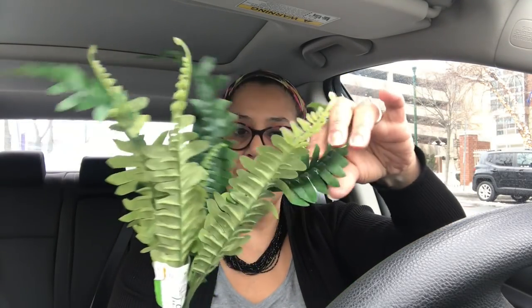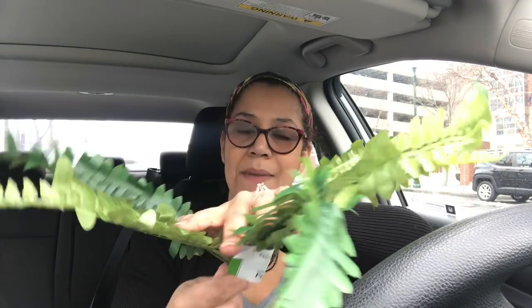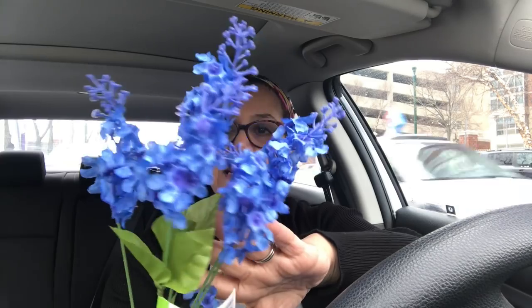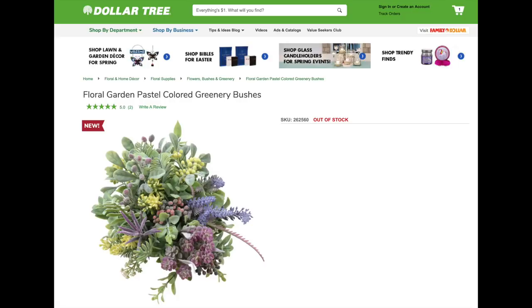I got tons of ferns because I want to make something with them. Then I bought these gorgeous blue ones — lilacs, I think — for spring. I need to start decorating with some colored flowers; it really gives a nice pop of color to your home. And I went buck wild with the lavender and the pastel-colored greenery bushes, which are out of stock online — it's a very popular item this year.